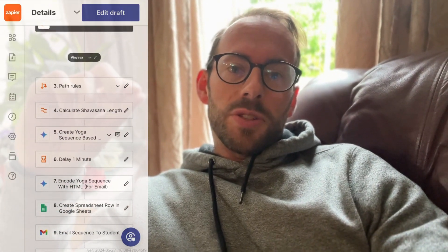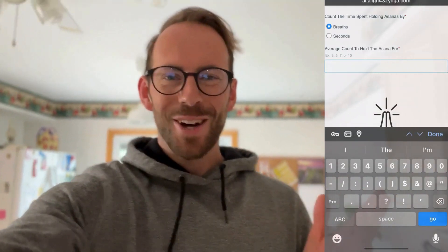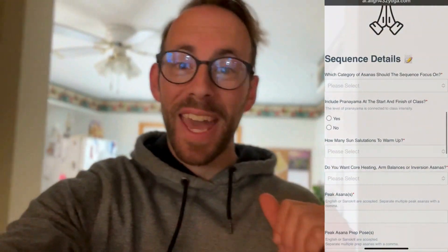That's why I designed Flow Creator so that you could easily make personalized yoga routines by answering just a few questions. Simply outlining your needs and preferences and my AI will do the rest. Whether you're a beginner or an advanced yogi or a teacher,